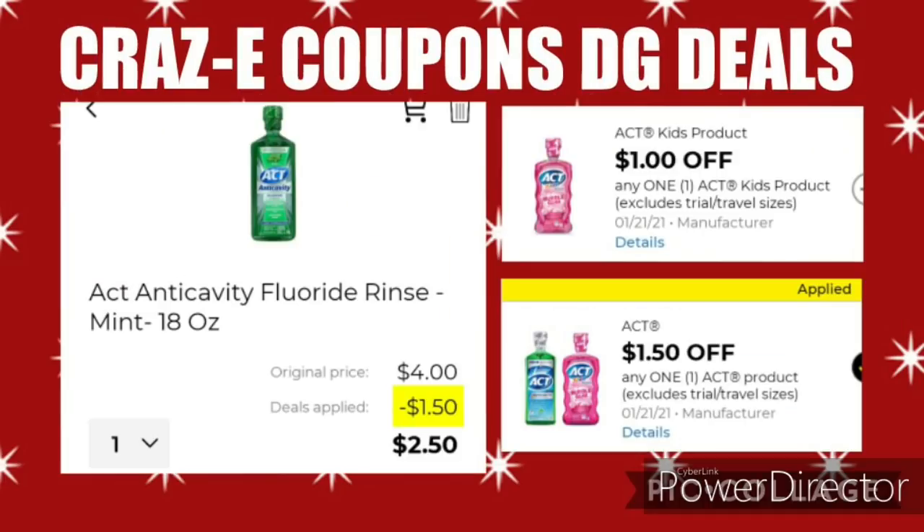Next up, we received $1 off 1 for the ACT Kids product, but it isn't attaching to anything in the app. However, we still have this higher-value coupon of $1.50 off one ACT product, and it does include the kids ones. So if you pick up ACT Mouthwash for $4 and use the $1.50 off coupon, that'll leave you paying $2.50.